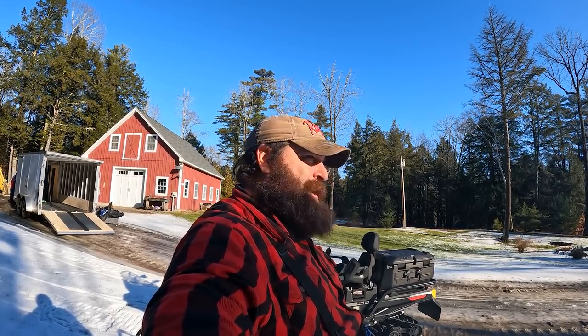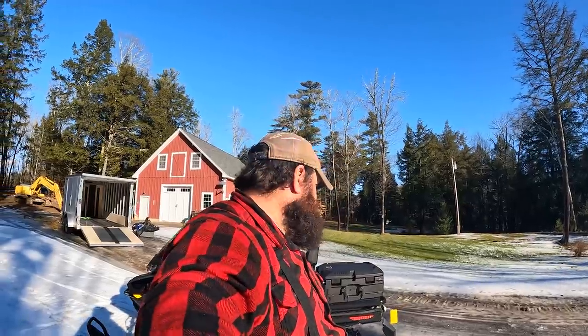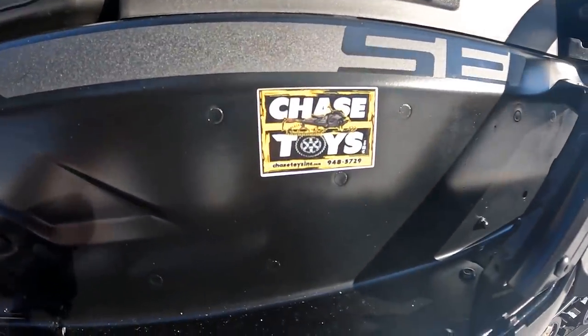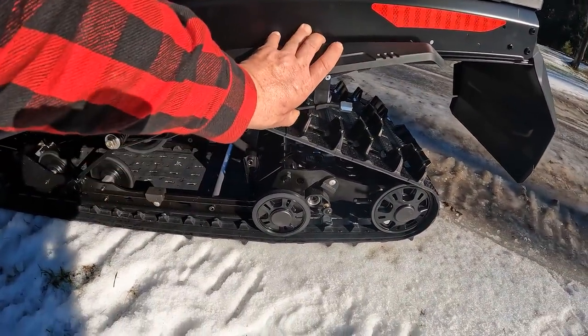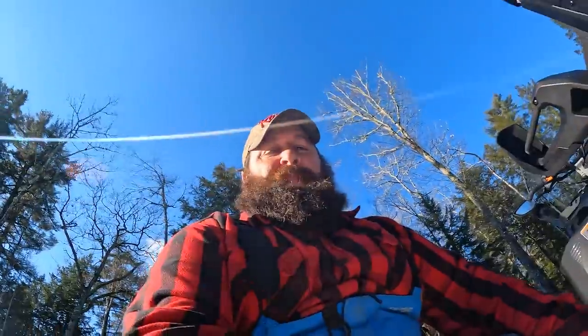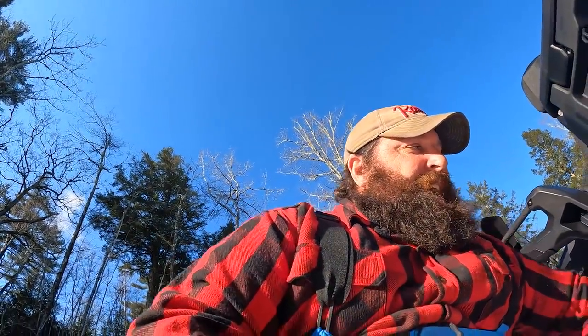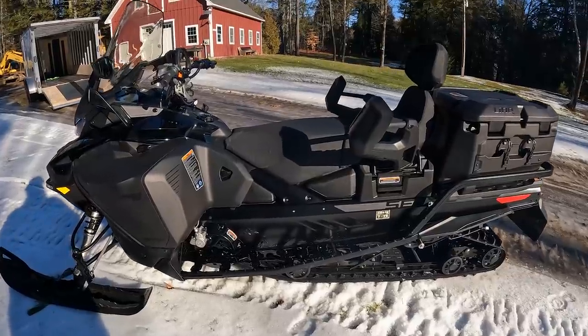I'm thinking about possibly mounting an electric winch, or at least a come-along. I'll also have a first aid kit and some warm-up supplies in there. The only other modification I had done at Chase in Unity was scratchers - these are spring-loaded, they flip down and scratch the ice when there's no snow to lubricate the track and the runners.